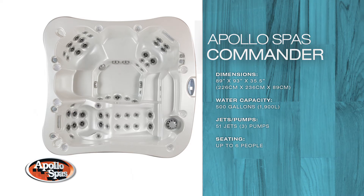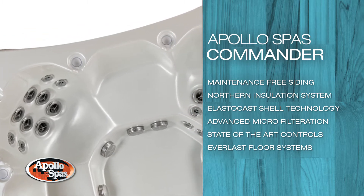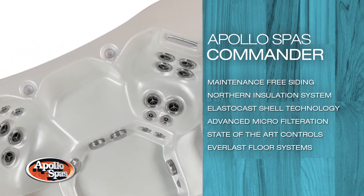This spa features a multi-level, barrier-free, single lounge layout, with smooth lines and a curved interior profile with a high-end luxury feel.